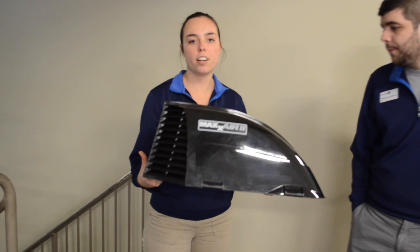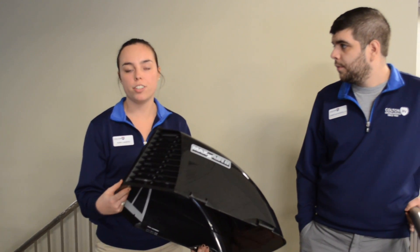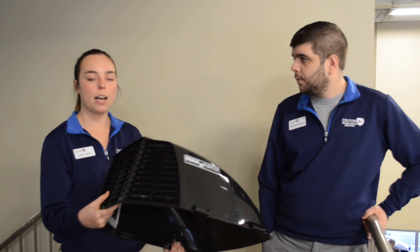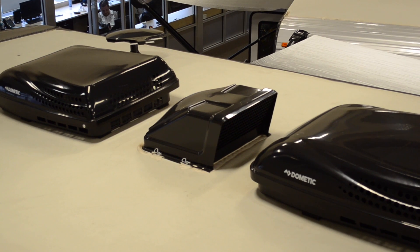Another great thing that we have here too is the Max Air Covers. Max Air Covers are awesome for a couple of reasons. One being, if you want to air out your camper during winterization, you can have the vents open and prevent dust and water from getting in when your top vents are open. Another being, during the camping season when you're cooking and you want to air out the camper but it's raining out, you can have it open with these installed on the top.